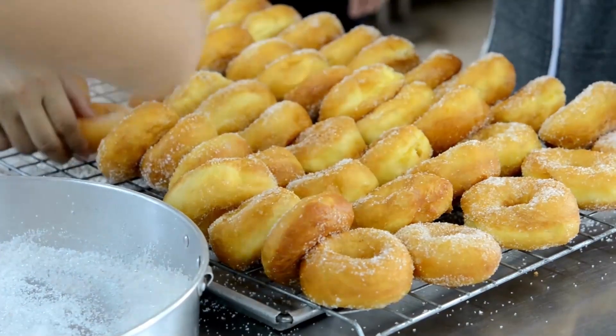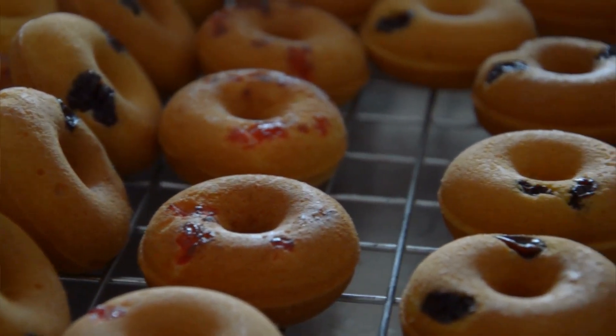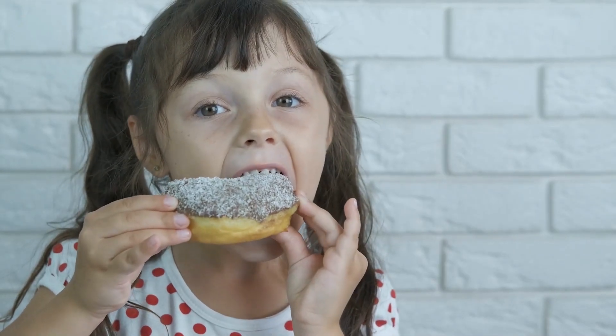Without the hole, the donut's center would take much longer to cook than the outer edges, resulting in an unevenly cooked and potentially undercooked or overcooked donut. Of course, there are donuts without a hole, but they're cooked differently. Do you prefer donuts with or without a hole?